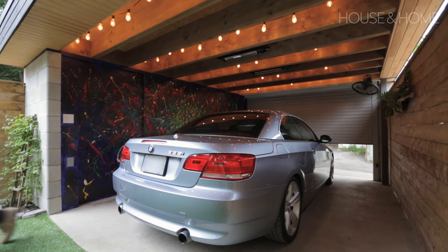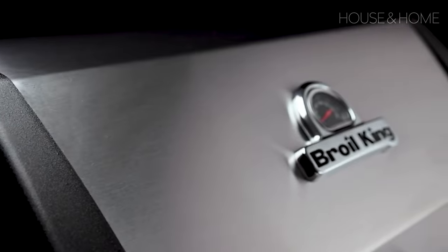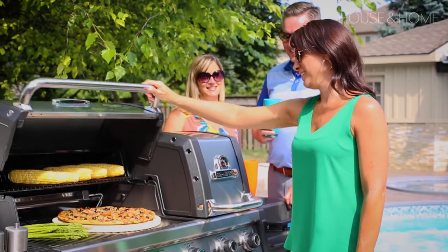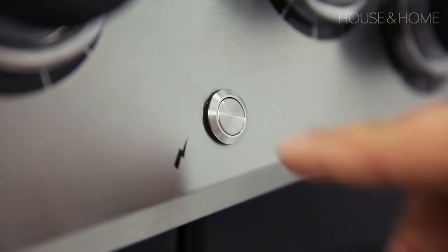Now speaking of outdoor entertaining, let's take a quick minute to talk about our sponsor for this video: Broil King. Broil King grills are the centerpiece of any outdoor kitchen, and each grill is built with a carefully designed cooking system meant to maximize flavor through vaporization.